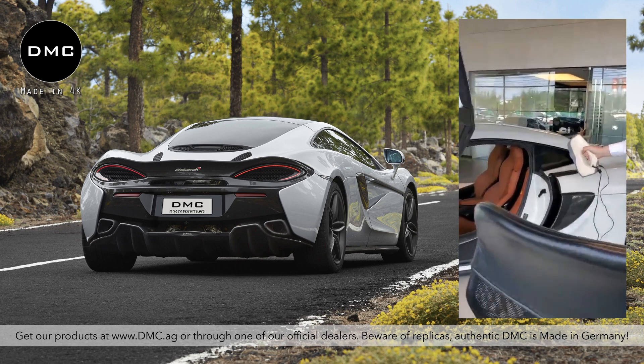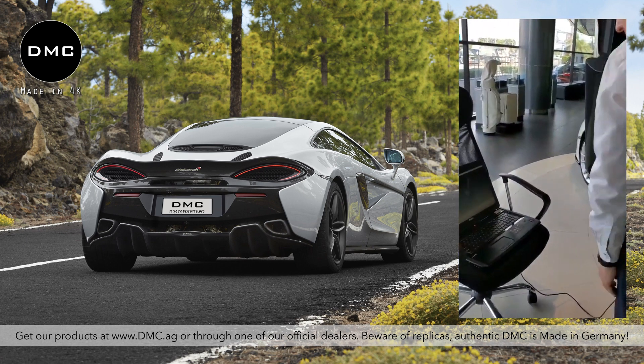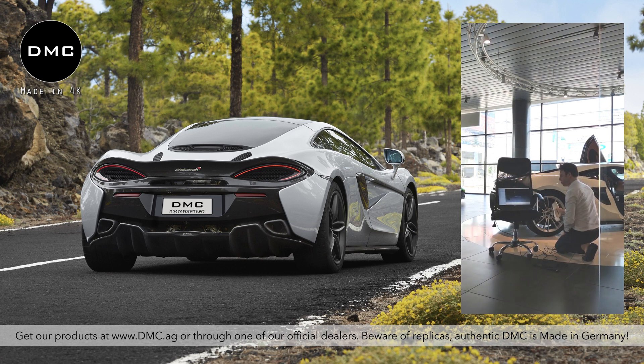The dealer's McLaren 570S hasn't even been driven yet — it's still at the official dealership in Bangkok. We went there with our 3D scanner. You can see me here with my mobile scanner, going around the car to convert the whole car surface into 3D data. A question that always comes up is: why do a 3D scan at all?